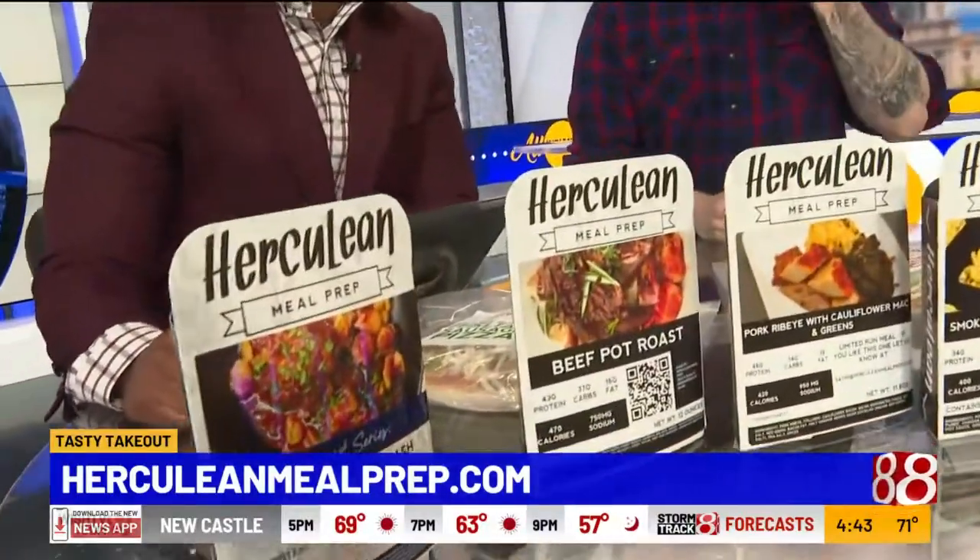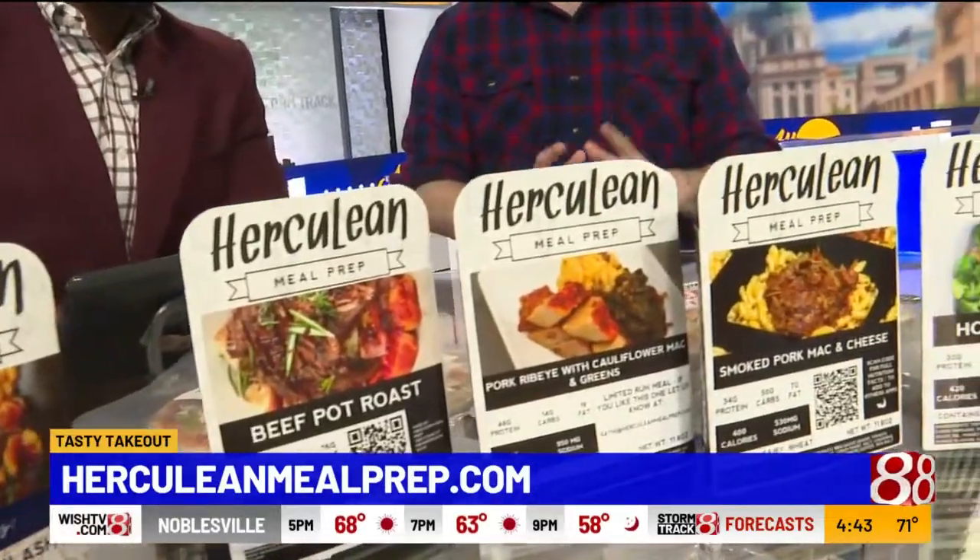Where can people find you? We have two stores in Indianapolis - one at the Garage in the Bottle Works downtown, and our other store at 82nd Street. We're opening Fort Wayne hopefully sometime next week. We're open seven days a week and we have our website herculeanmealprep.com. People can come in store or order online, and you ship all over the country.